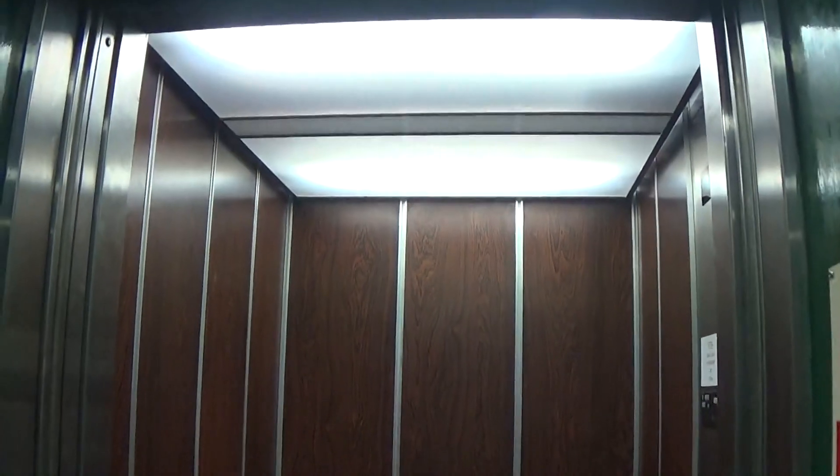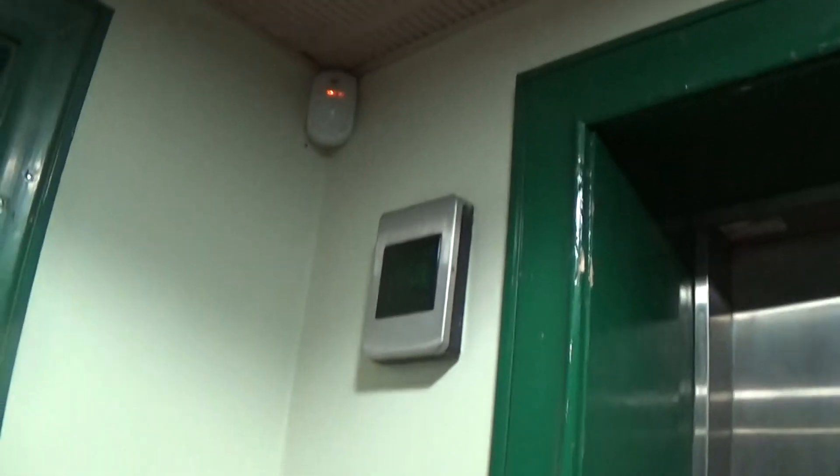Here we are back down at zero. Now I connect to the elevator. There it goes — and that's it. There we are. Thank you.